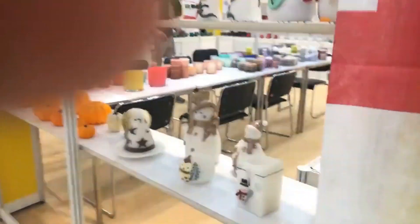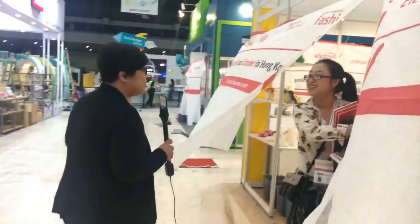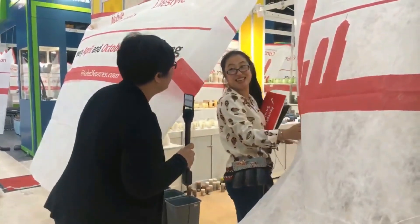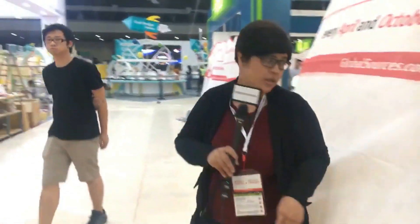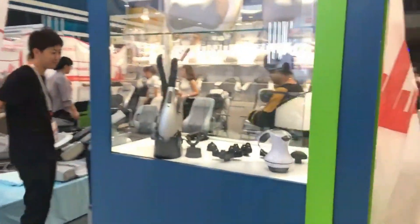Some booths are still being set up so we have to be careful. We see candles — Christmas candles — perfect timing for last-minute Christmas sourcing. We stopped at one booth doing a live video but they said to come back tomorrow for a better look at their products, which are mostly candles.